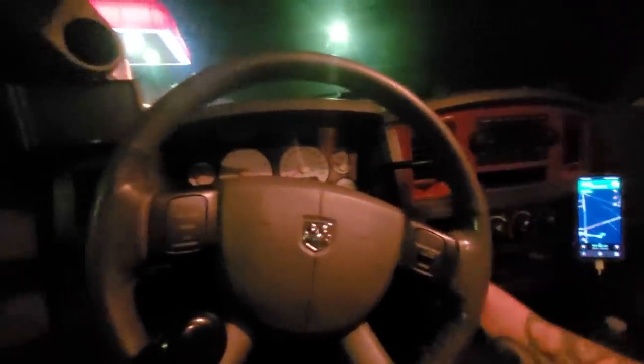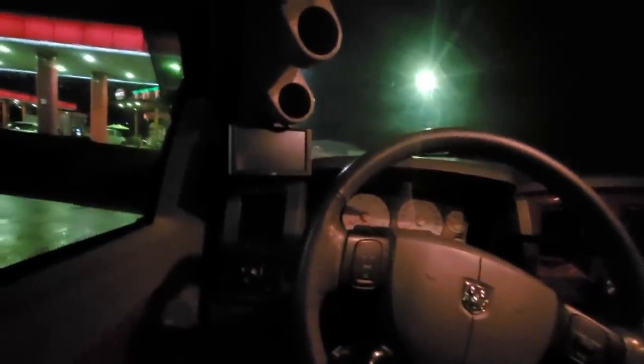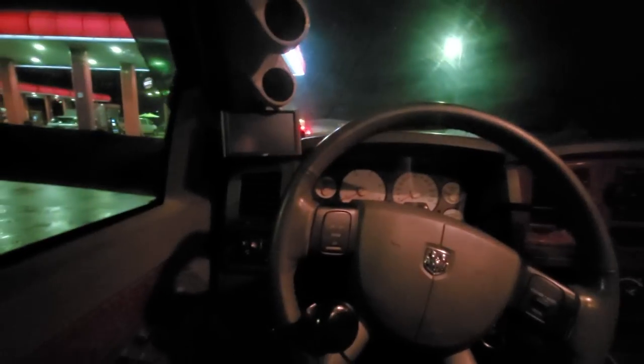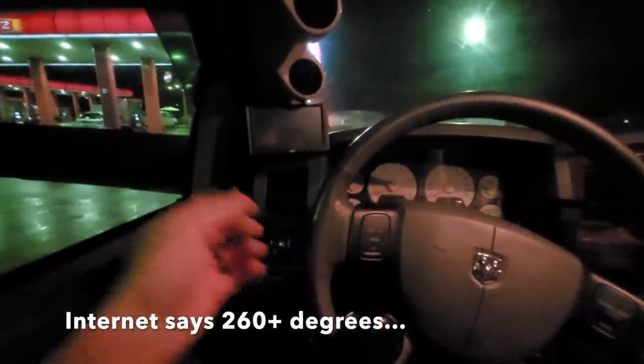We've made about 300-400 miles so far and there is not a drop of oil underneath this truck — so we did good. Speedometer is about half a mile an hour off, so we're good. One thing I did notice though — we definitely need an upgraded trans cooler. I was climbing a hill and the temperature went up to 224 and the transmission warning light never came on, so that light must come on at 225 or 230. I've had this transmission hot quite a few times.